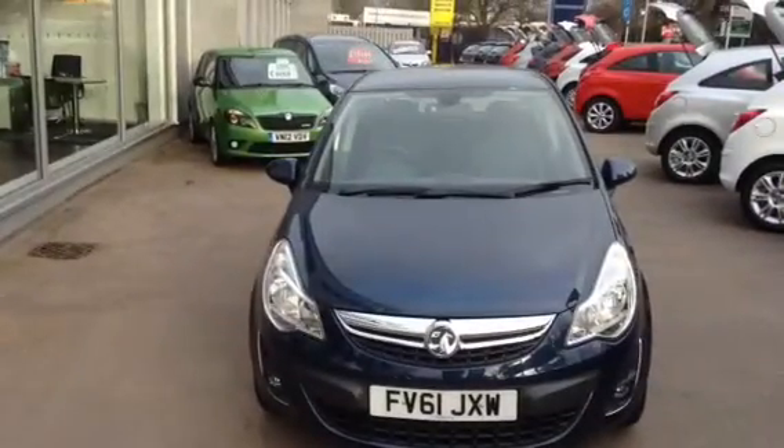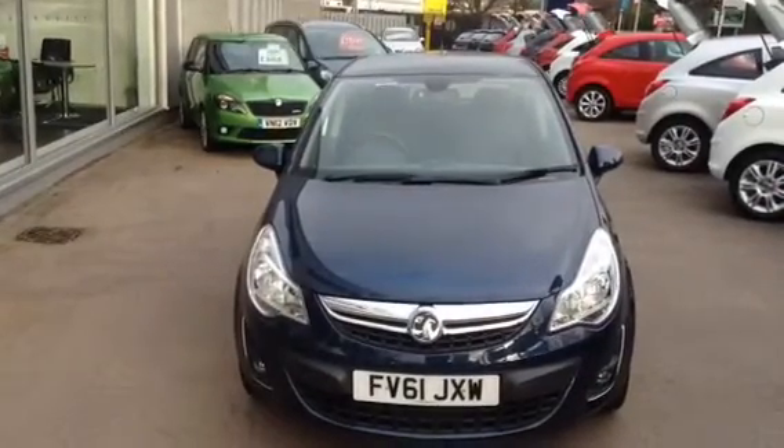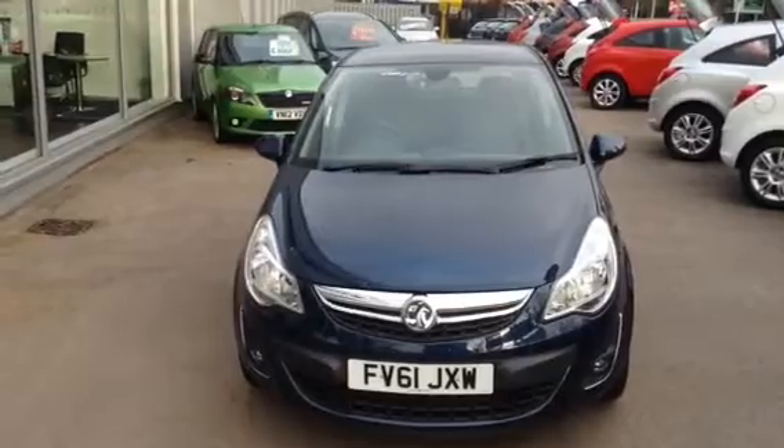Hello, welcome to Bayless Vauxhall. Today we're presenting a Vauxhall Corsa 1.4 petrol automatic SE 5-door, finished in water weld blue.